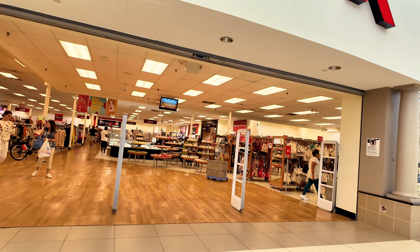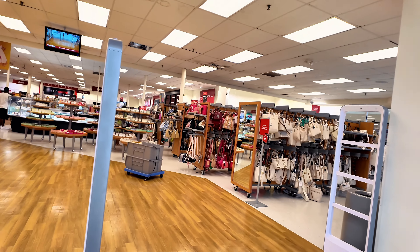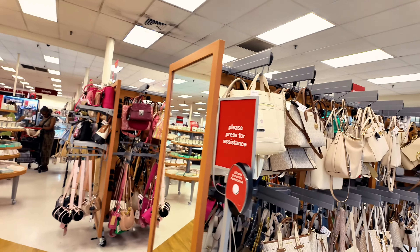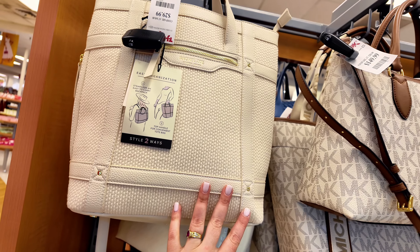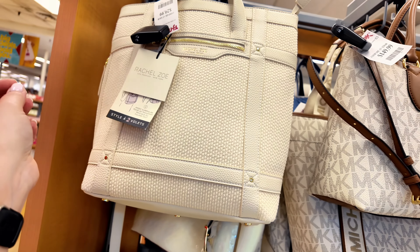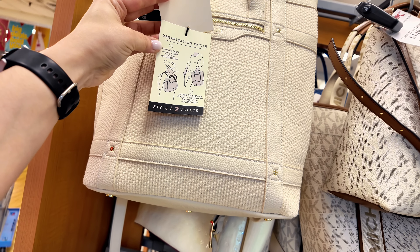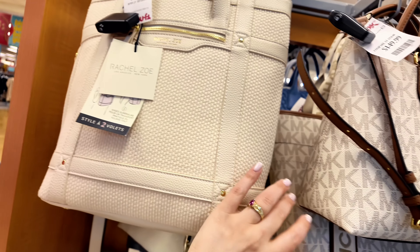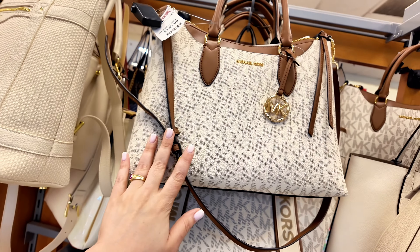This TJ Maxx is in Fort Lauderdale at the Coral Ridge Mall. I haven't been here in a little bit, so I decided to drive all the way out here and see what they have. They've got $30 Rachel Zoe bags that can be worn two ways — as a book bag or a shoulder bag. And some Michael Kors here for $150.